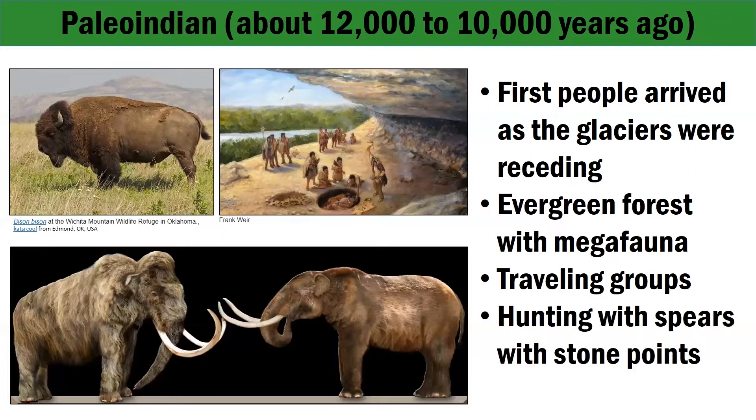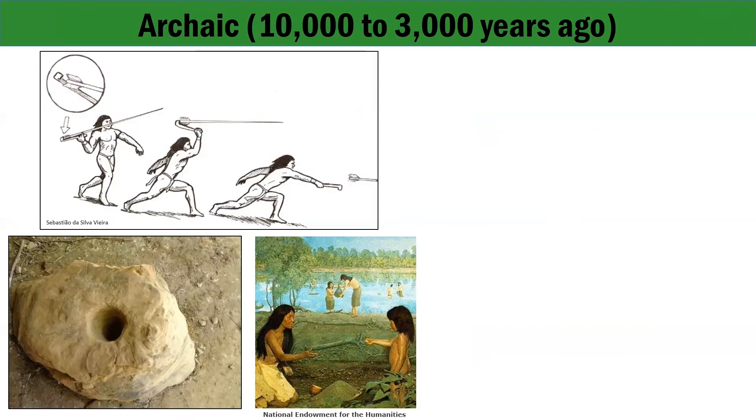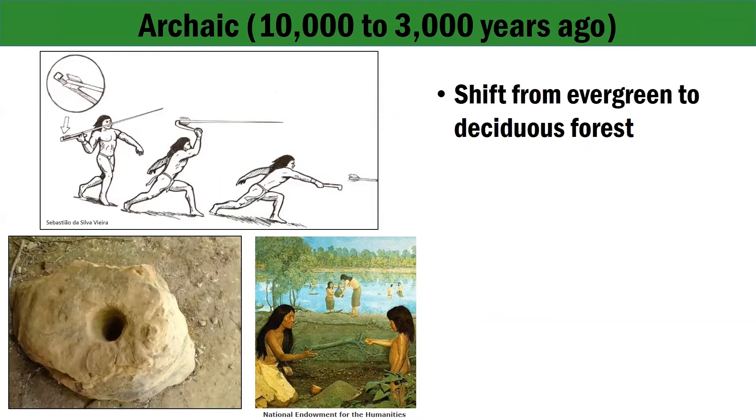Hunting was primarily done with spears with stone points at this time. The next period went from about 10,000 to 3,000 years ago, called the Archaic period. By about 10,000 years ago, the climate had begun to warm up, and those evergreen forests with their megafauna began to be replaced by our modern-day deciduous forests with our modern-day fauna.